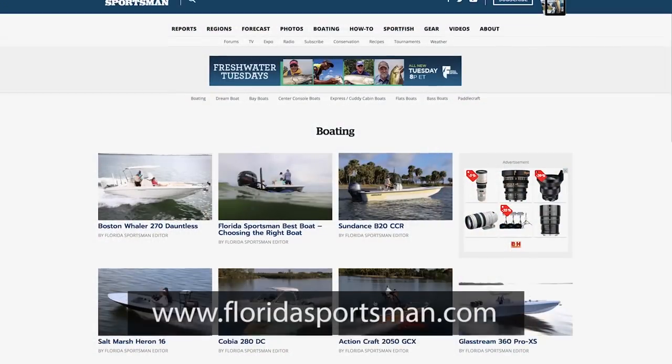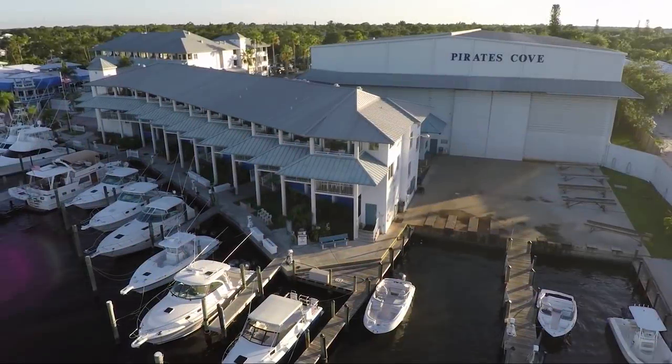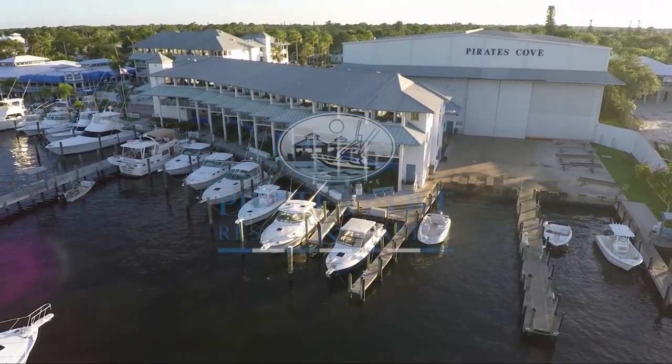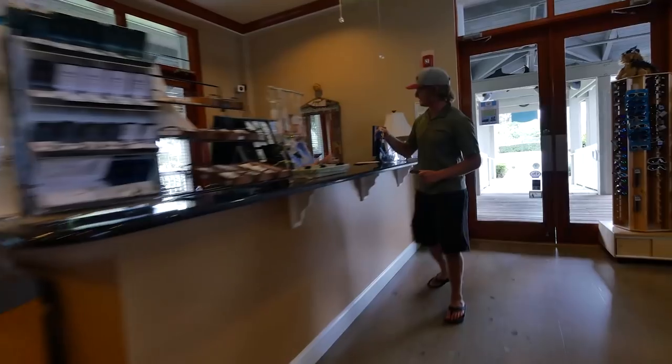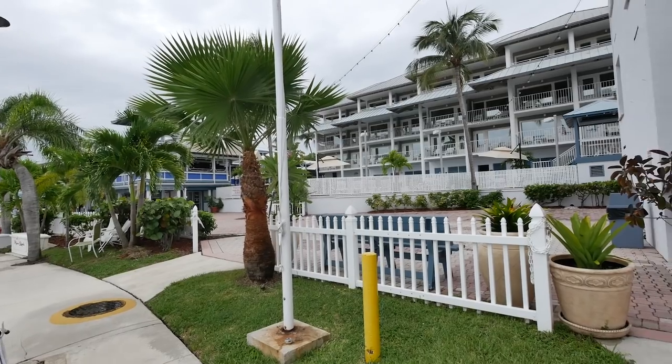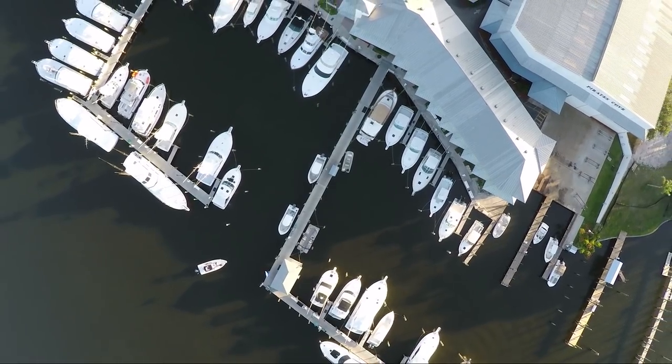We had a great year and we ended it with a bang for sure. If you want any information about the boats you saw this week or any boats you see on Best Boat, go to floridasportsman.com, or we'll see you next season with another year's worth of Florida Sportsman Best Boat. When filming, the cast and crew docked and dined at Pirates Cove Marina in Stuart, Florida - family owned and operated, featuring 50 renovated rooms with an outstanding restaurant and a full-service 50-slip marina.